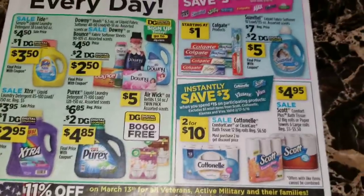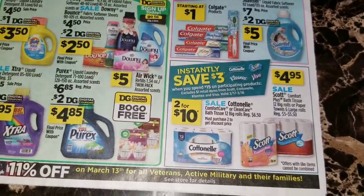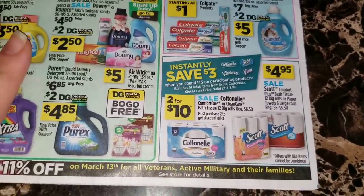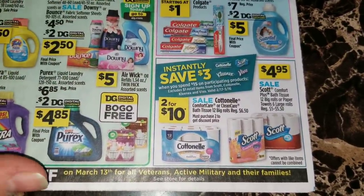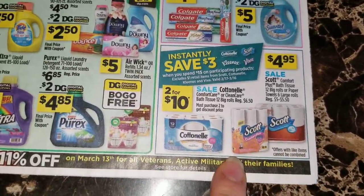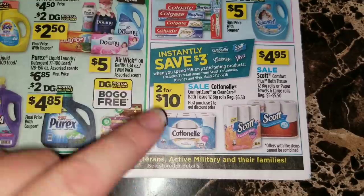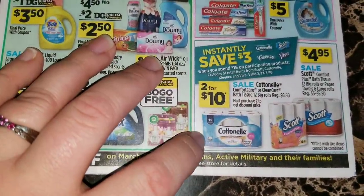On March 13th, Dollar General is going to be offering 11% off for all veterans, active military, and their family members. You do not have to have any proof that you are related to an active military or veteran person - you just have to ask for the discount and they will apply that to your total. They're again advertising save three dollars instantly when you spend fifteen dollars on the Cottonelle, Scott, Kleenex, or Viva items.